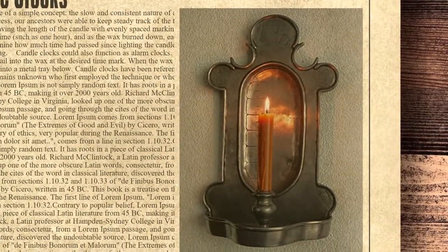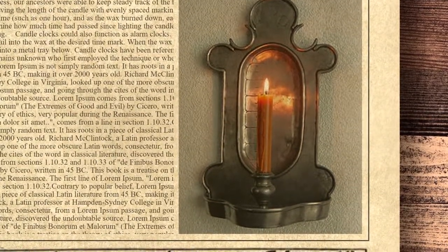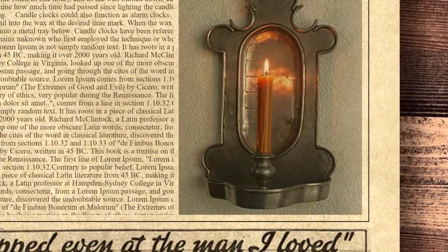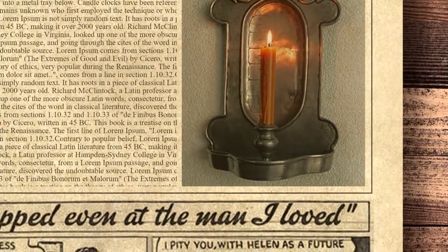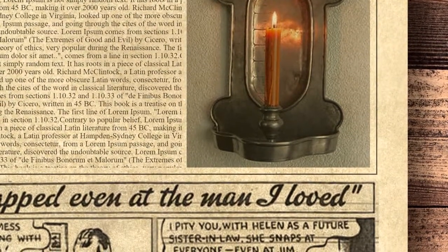Candle clocks could also function as alarm clocks. To use them this way, they inserted a heavy nail into the wax at the desired time mark. When the wax melted that far down, the nail would clatter into a metal tray below. Candle clocks have been referenced as early as AD 520 in China, but it remains unknown who first employed the technique or where it originated.